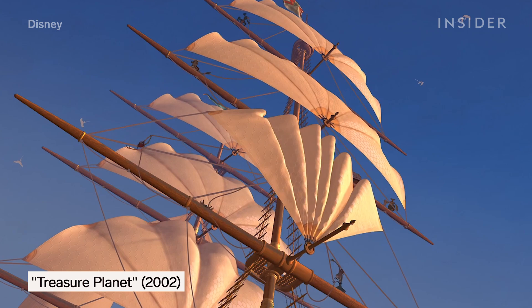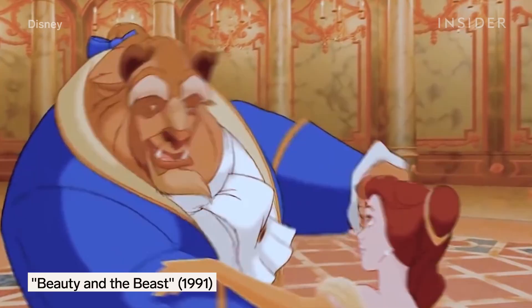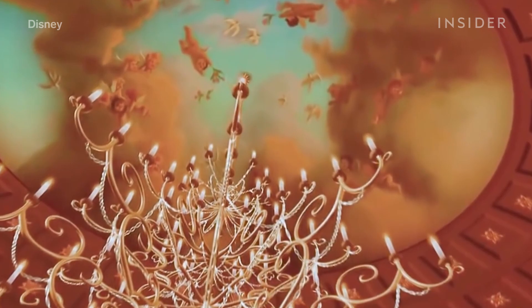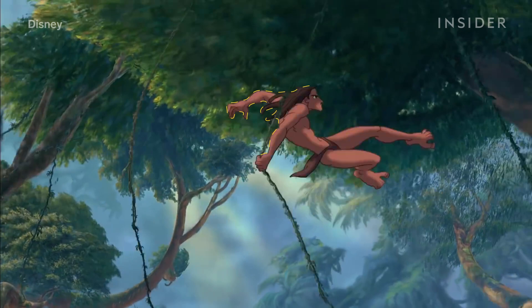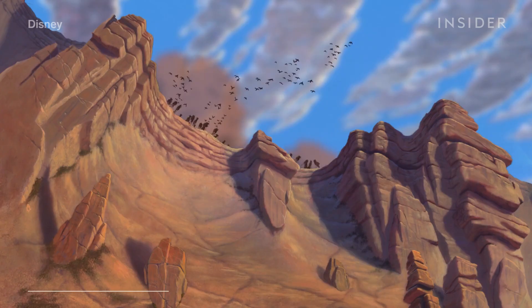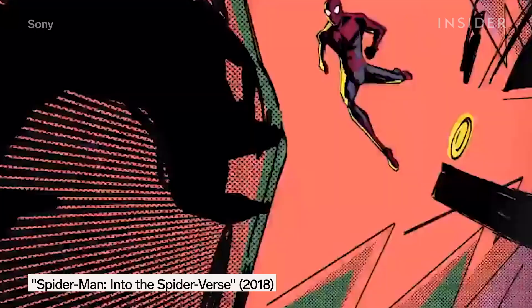Some films even mix dimensions by adding 3D characters and background objects to 2D films. Disney's Beauty and the Beast was primarily in 2D, but the chandelier was a 3D CGI add-on. Animators created the jungle entirely in 3D so a 2D hand-drawn Tarzan could swing through. Lion King was the same — the wildebeest stampede was digitally simulated in 3D, but Simba was in 2D.